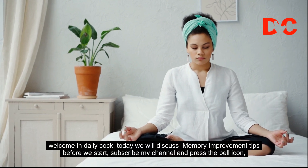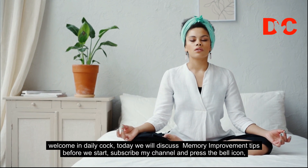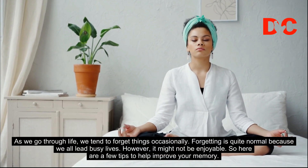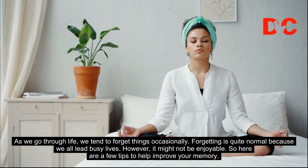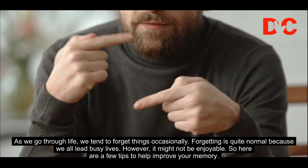Welcome. Today we will discuss memory improvement tips. Before we start, subscribe to my channel and press the bell icon. As we go through life, we tend to forget things occasionally. Forgetting is quite normal because we all lead busy lives. However, it might not be enjoyable. So here are a few tips to help improve your memory.